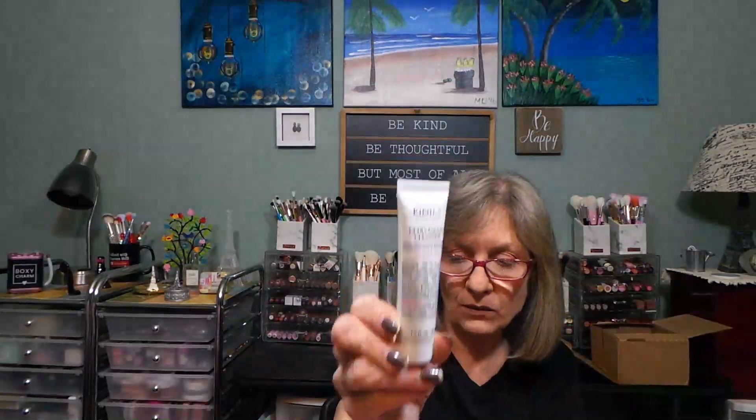Here we have the Ultra Facial Cleanser for all skin types — a gentle liquid formula that cleanses without over-drying or stripping your skin. Nice little sample size. And then we have the Rare Earth Deep Pore Cleansing Mask.